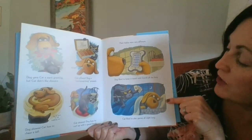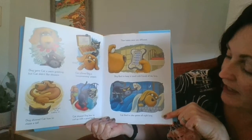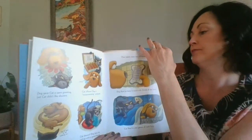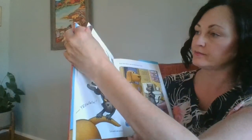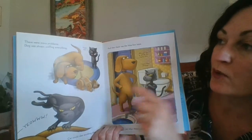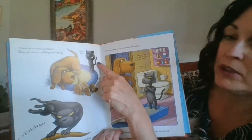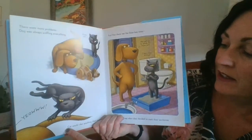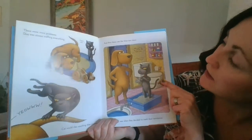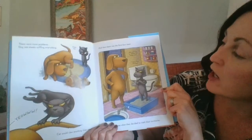Dog liked to keep in touch with his friends all day long. Cat liked to play silly games all night long. There were more problems. Dog was always sniffing everything. Please stop. Cat would claw anything that moved. Yow!